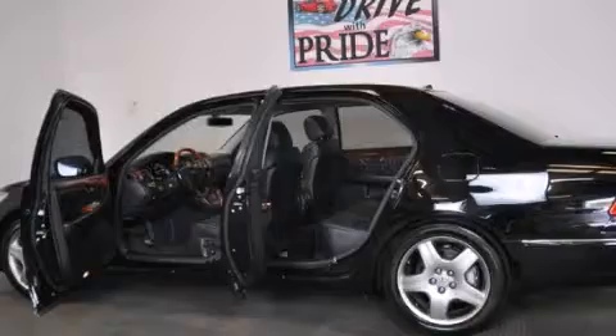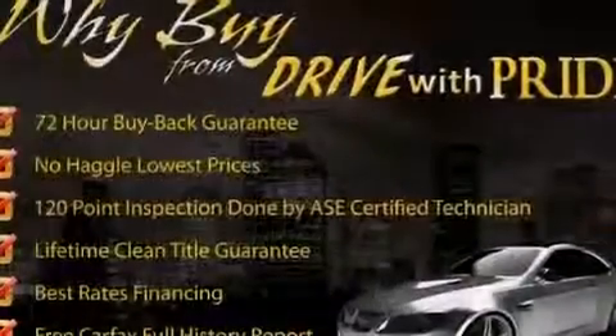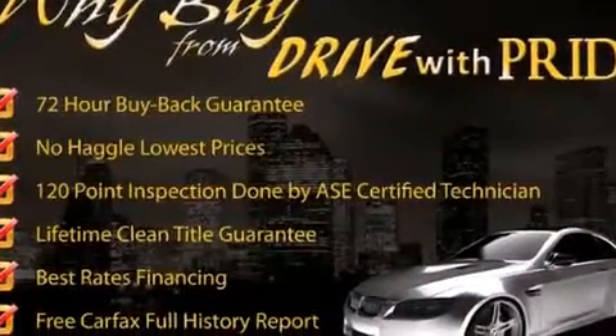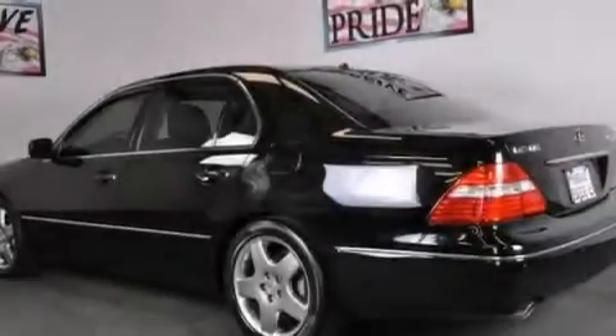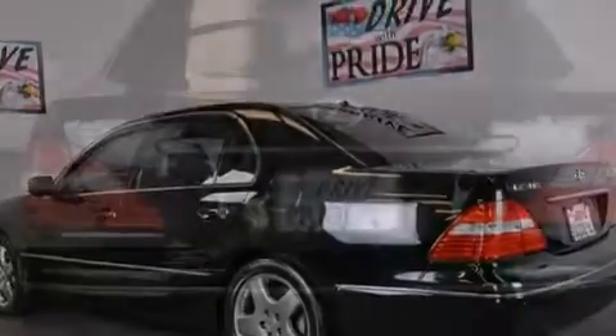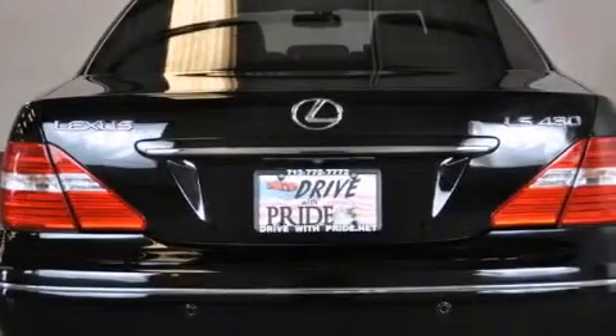Its top features and packages include the premium package, a navigation system, a rear-view camera, a premium audio system, aluminum wheels, and traction control and stability control systems.